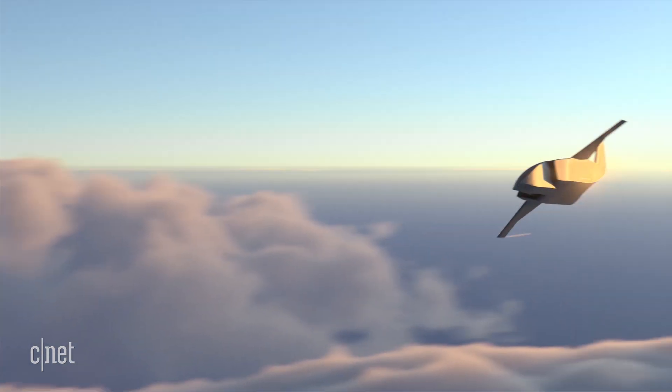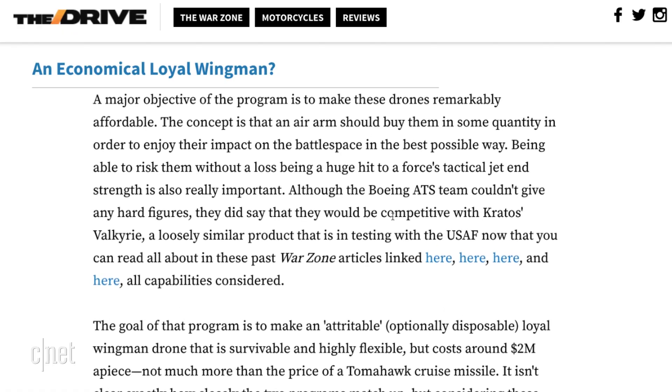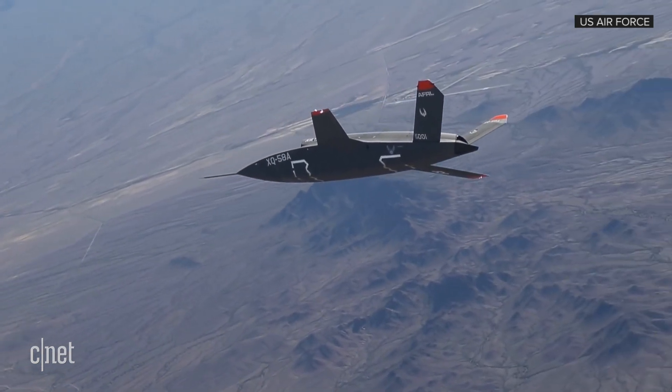It's not clear what the loyal wingman cost to build, but The Drive reports that the goal is to keep these around the same price point as a similar drone being developed for the US Air Force called the Valkyrie, which costs around $2 million.